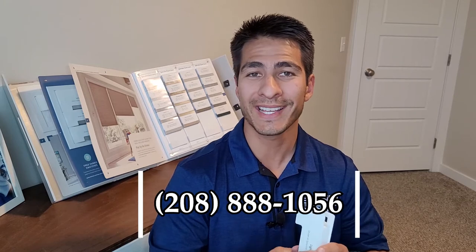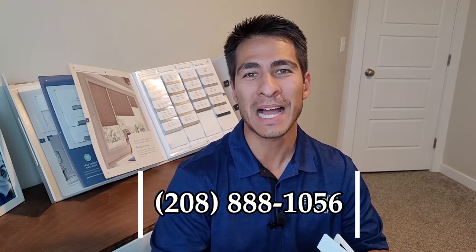If you have any questions regarding cell shades, or really any shades for that matter, give us a call at the number below and we'll get you taken care of. I'm Chris with Blind Appeal — have a great day.